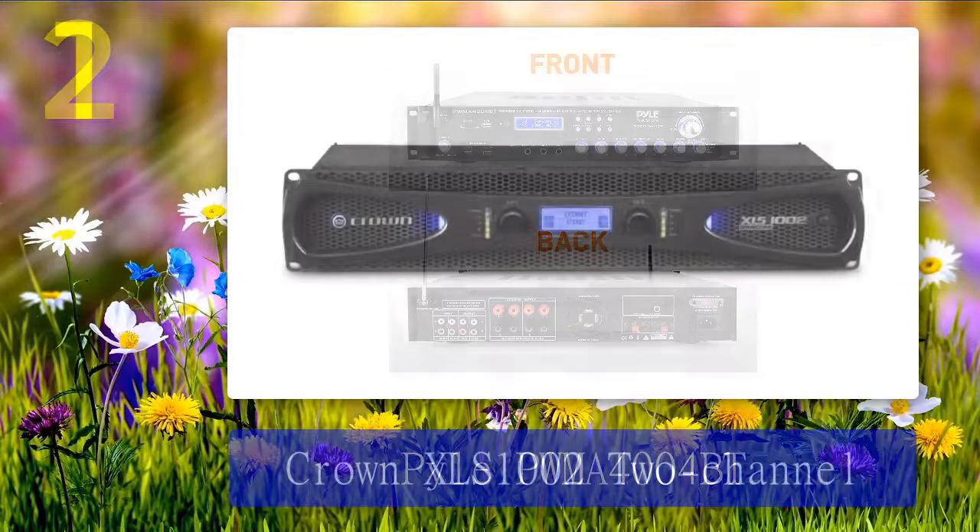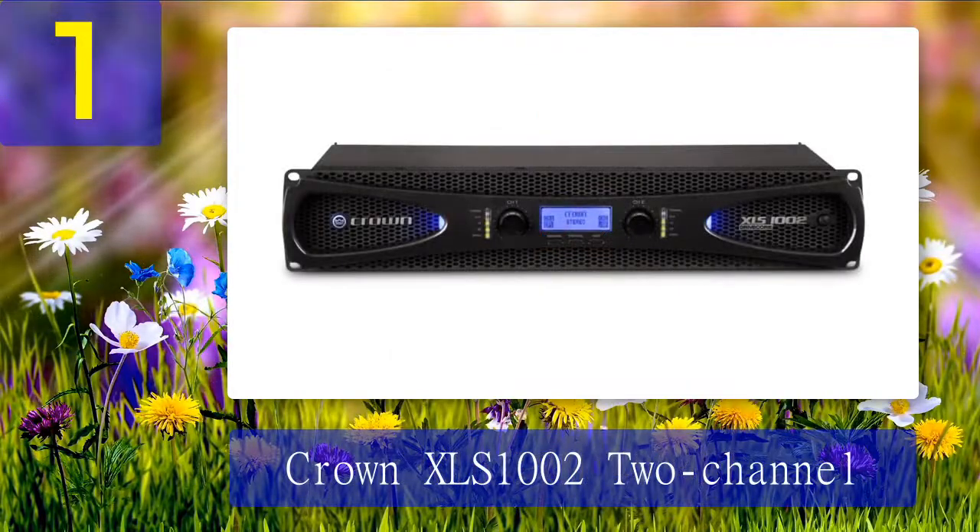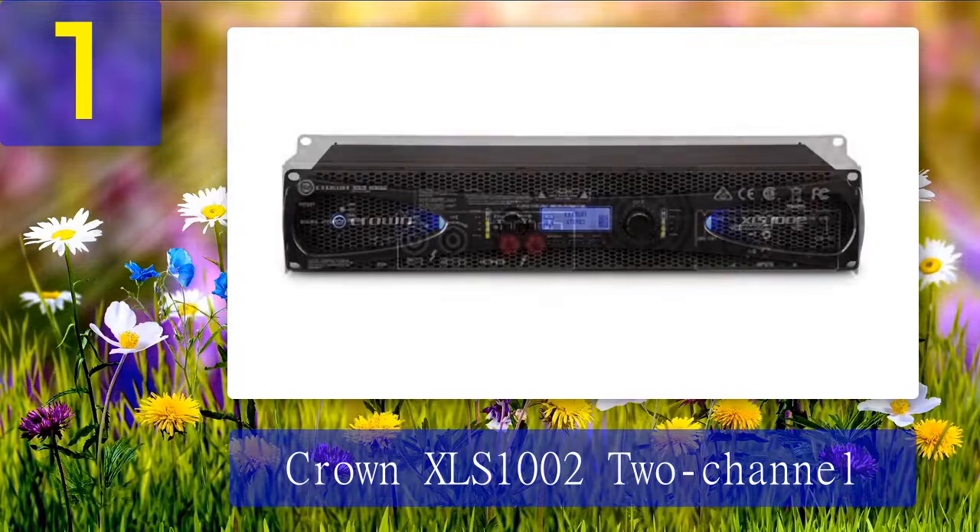Coming in at number 1: Crown XLS 1002 2-channel amplifier. The Crown XLS 1002 is an amplifier with two channels that can power up to 350 watts at 4 ohms. This amplifier is perfect for a starter setup of a home theater system.